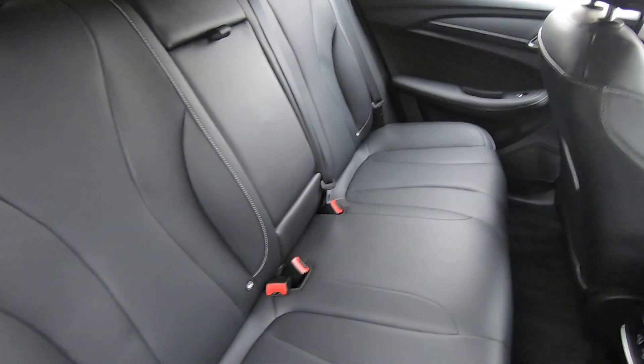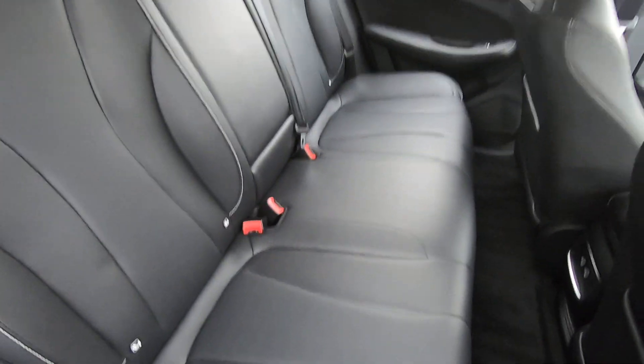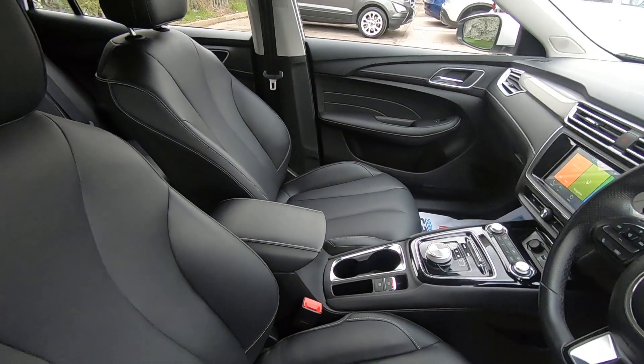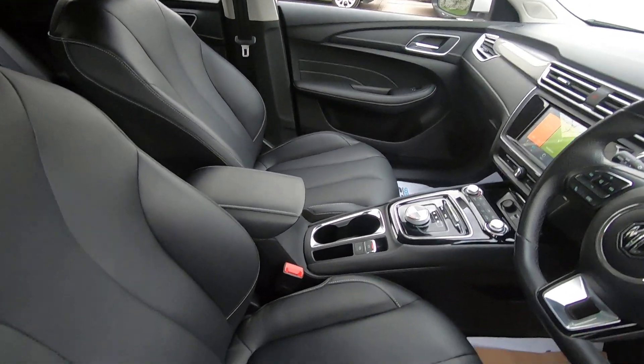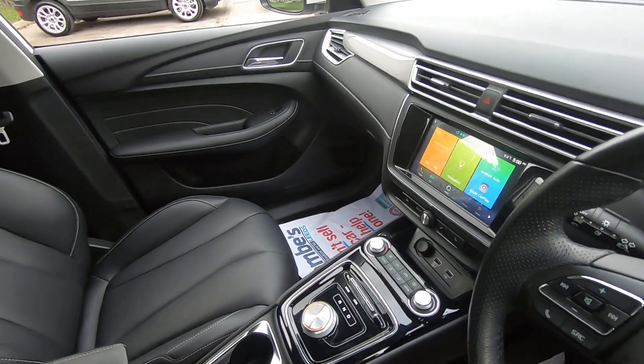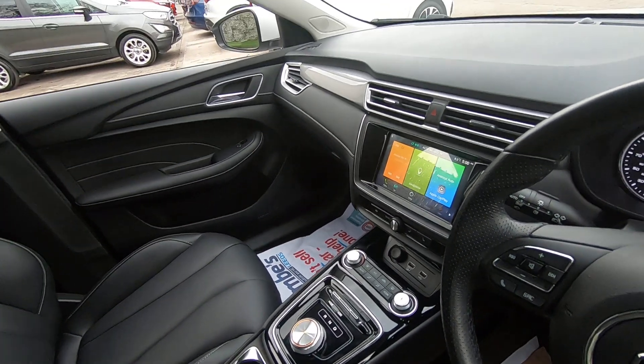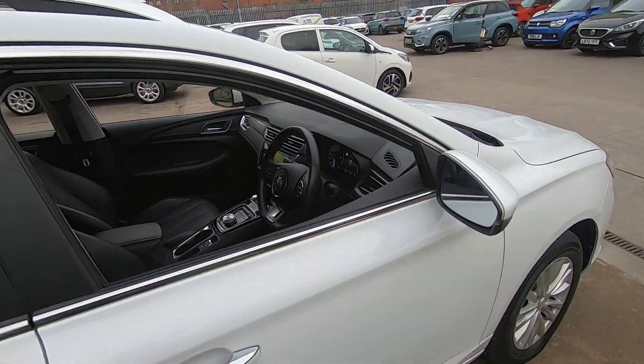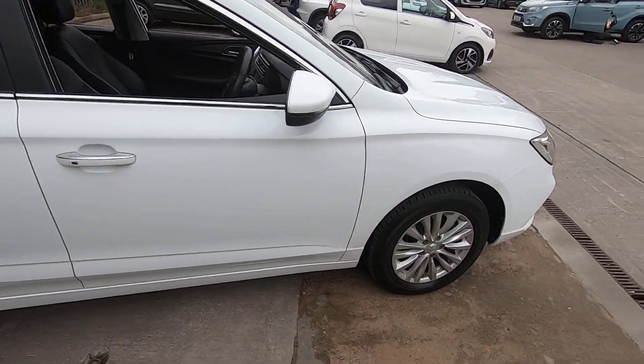All of the interior is in really nice condition as well. The car has only done just over 4,000 miles, and you do get the balance of the seven-year warranty. You've also got navigation built in, a rear camera, and keyless entry on the door.